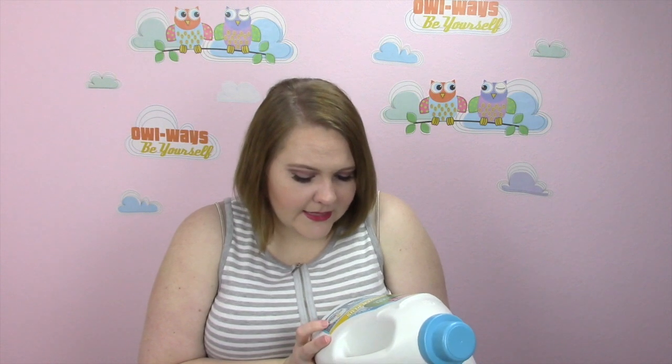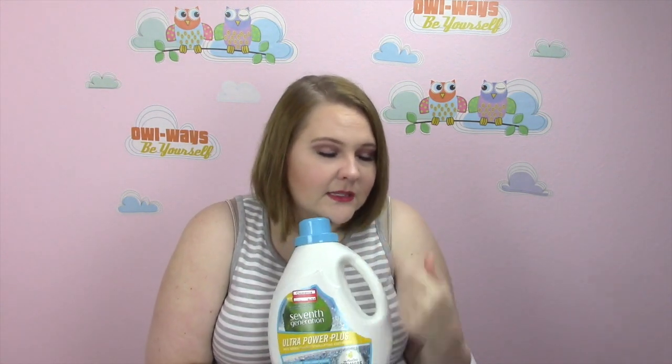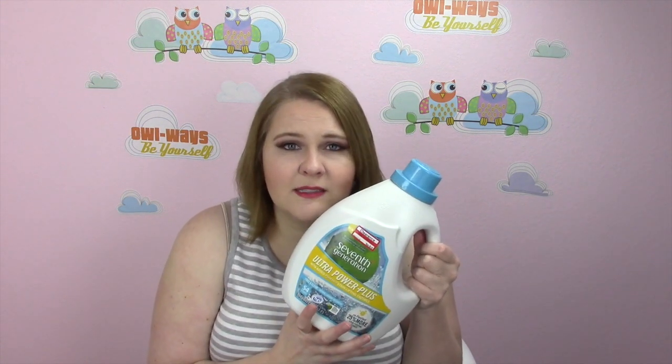I definitely do like it, it works well. It's free and clear, so I used it on some of the dog stuff as well that usually stinks and gets stained, and it worked really well. Ralph has really bad allergies and some detergents break him out into hives, but this didn't — so this stuff is awesome.